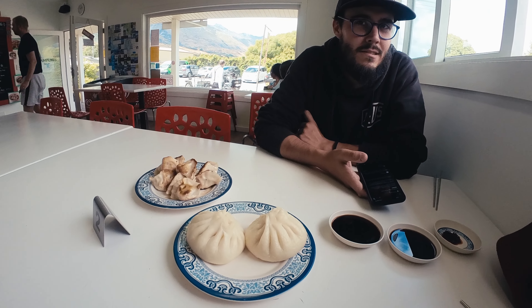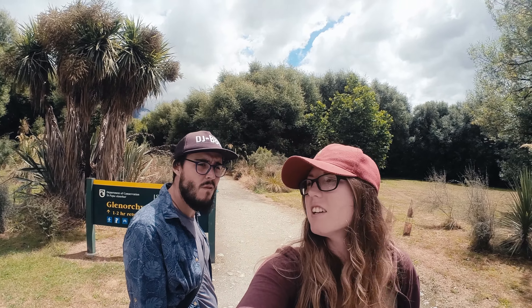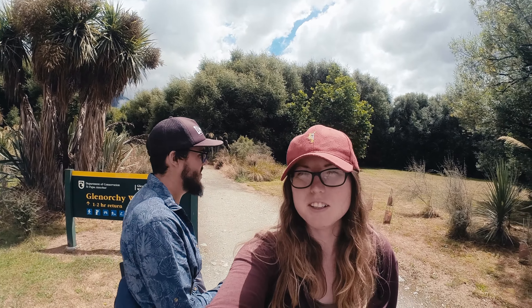We discovered a lot of good dumplings, good views, proper food. We just had a really nice, surprisingly good dumpling and steam bun lunch and the weather has no idea what it wants to do.